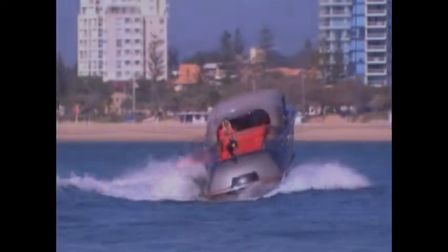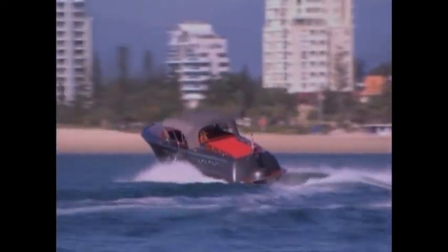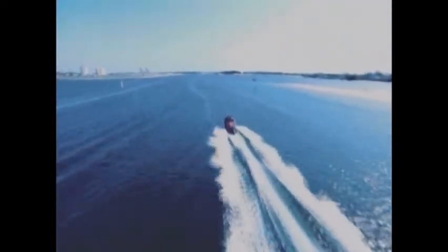Performance is exactly what you would expect and nothing less than exhilarating. A maximum speed of 45 knots or comfortable cruising speed of 26 knots is attained from your choice of petrol or diesel engine. Positive handling, manoeuvrability and trim are delivered through modern stern drive technology.